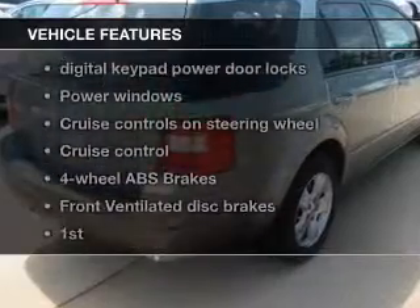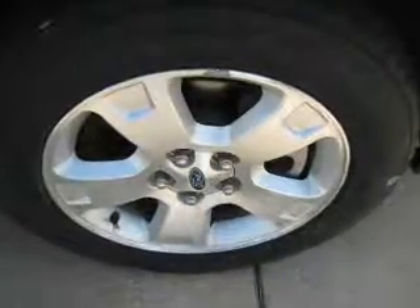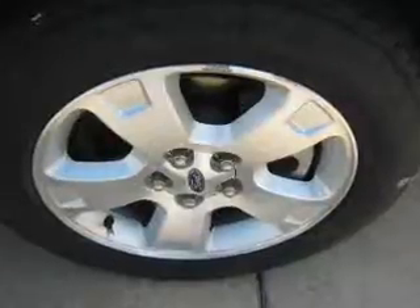Plus, enjoy these notable features that are included in this vehicle: keyless entry, power door locks, power windows, cruise control, an AM FM stereo with a CD player, satellite radio, and power mirrors.